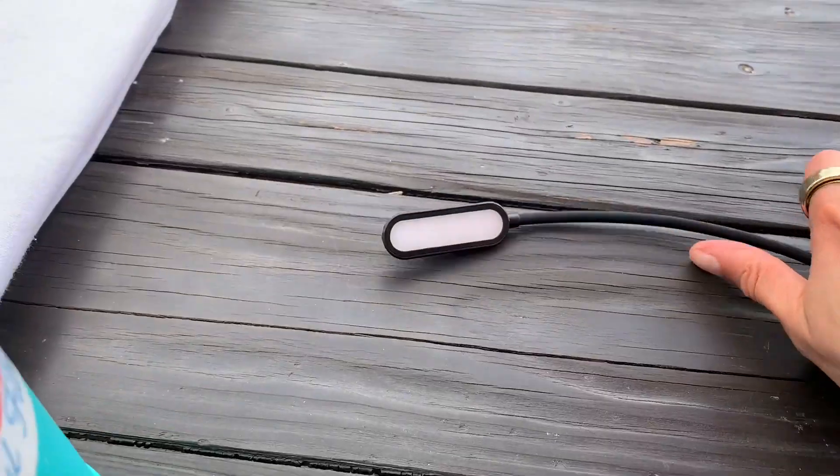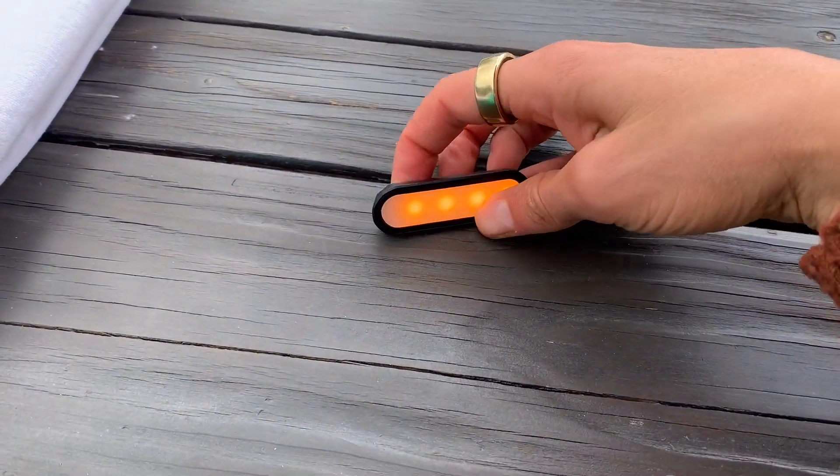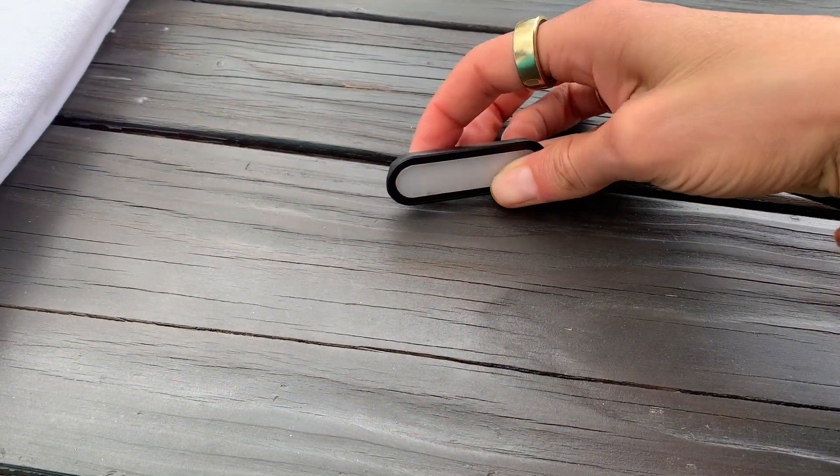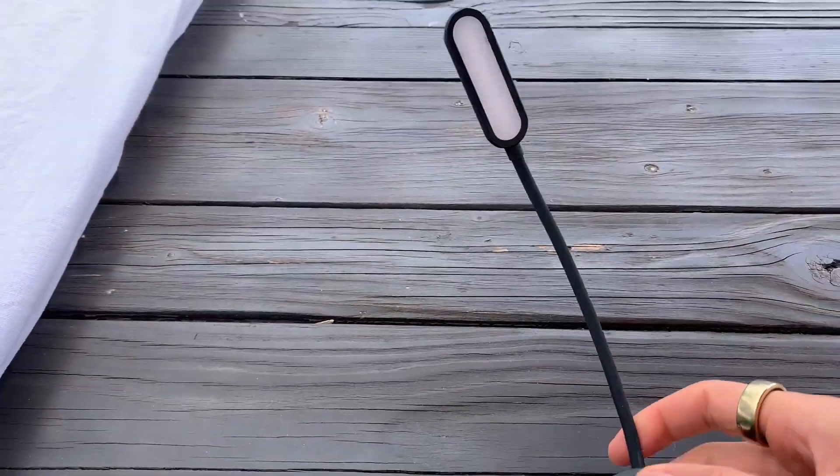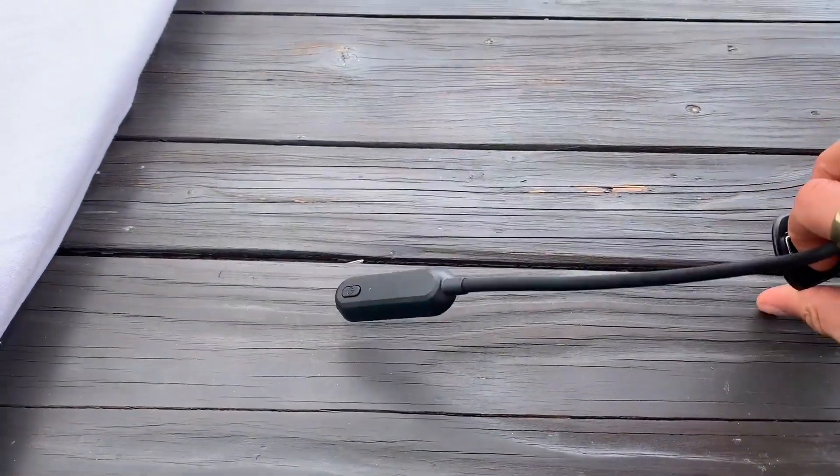I use a reading light at night all the time, but I've noticed that it keeps me up because of the blue light that it produces. So I found this Hoga red light, yellow light, orange light reading lamp, and I have absolutely fallen in love with it.